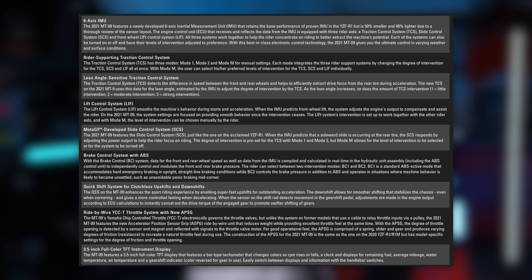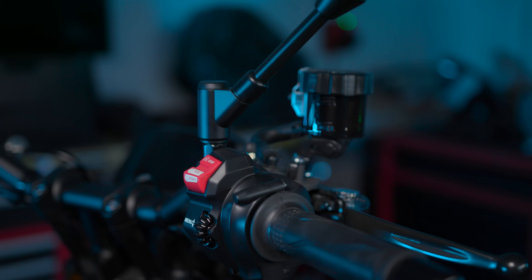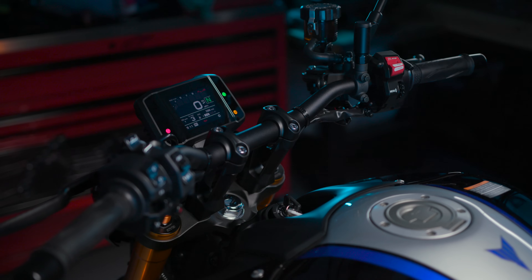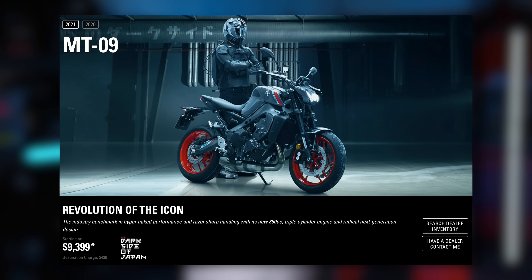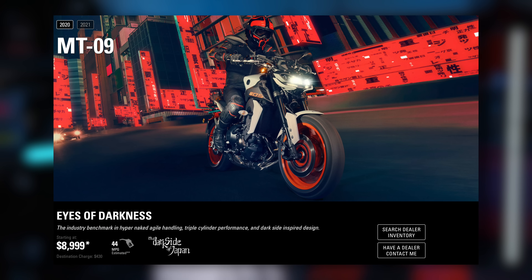It's got a six-axis IMU, traction control, slide control, and lift control — or as I'd call it, wheelie control. Manufacturers don't want to promote wheelie-ing, but whether you call it lift control or Harley's 'front wheel lift mitigation,' it's wheelie control. We've also got drive modes, a new quick display, and LED lighting. The craziest thing? This new base model is only $400 more than the 2020 model — honestly shocking for how many updates it has.